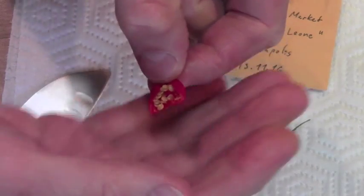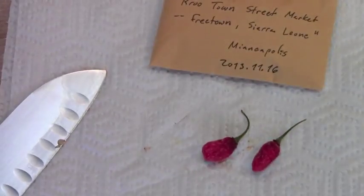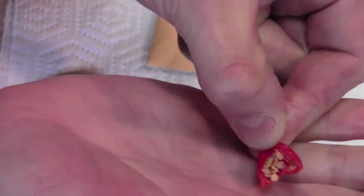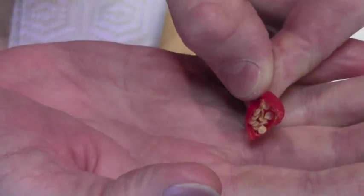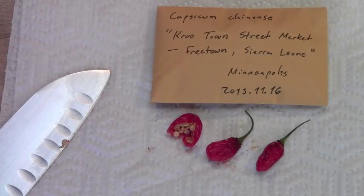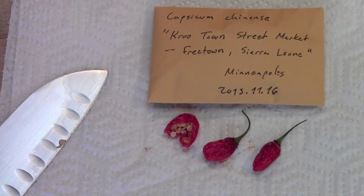There's a lot of seeds in it for a Chinense, but it definitely has that Capsicum Chinense-like smell to it. That should be an interesting one — isn't that cool? So, a very interesting Capsicum Chinense from Crewtown Street Market in Freetown, Sierra Leone.